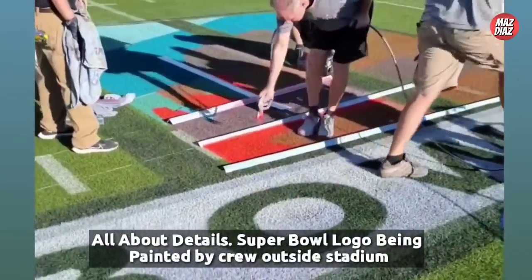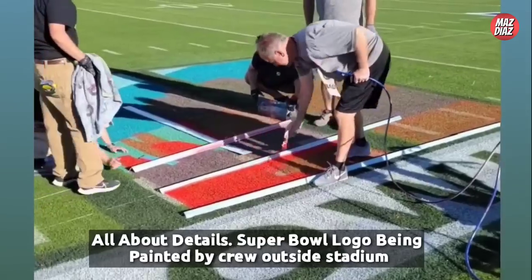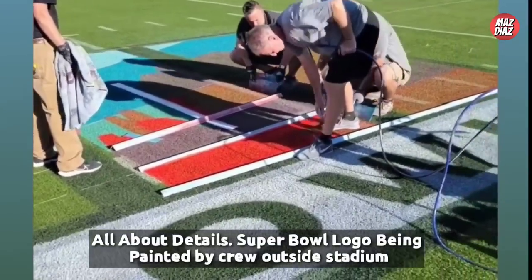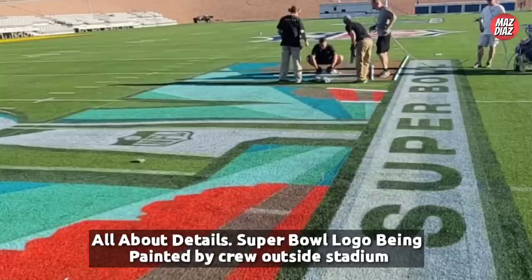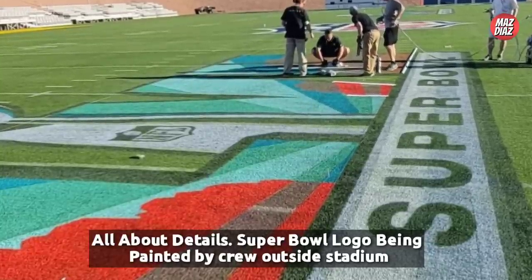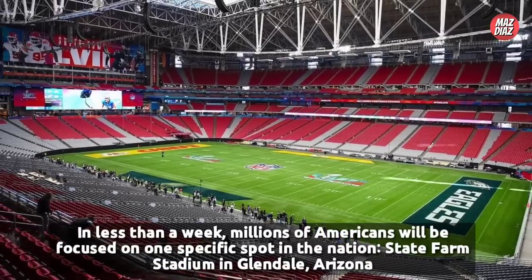The Kansas City Chiefs have a yellow end zone with a logo and red font for 'Chiefs' on the left side of the field. The Philadelphia Eagles meanwhile have a midnight green end zone with their logo and white font for 'Eagles' on the other side of the stadium. The Chiefs will reside on the far sideline and the Eagles will be on the near sideline during the game.